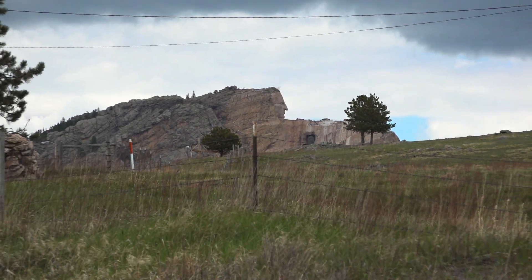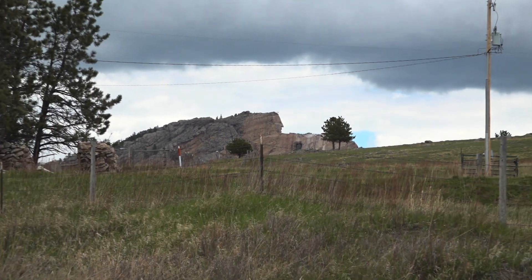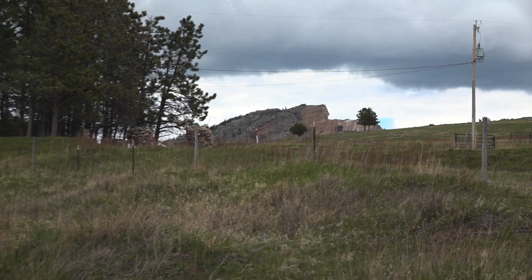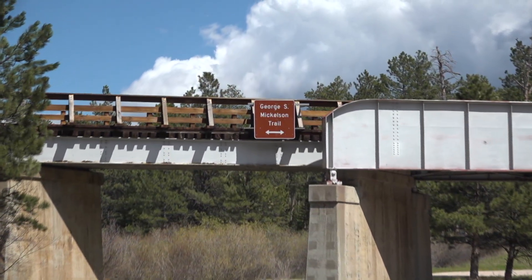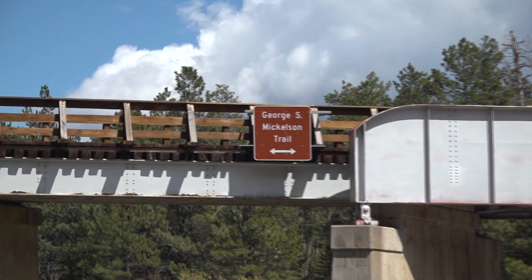Another big advantage with an e-bike on the Mickelson is you can see more of the Black Hills. A very common shuttle is to be dropped off at Crazy Horse and ride down to Hill City. Now with an e-bike, that same person could actually ride from Hill City to Crazy Horse, or go all the way to Custer and back — and you only need the one vehicle from where you started.